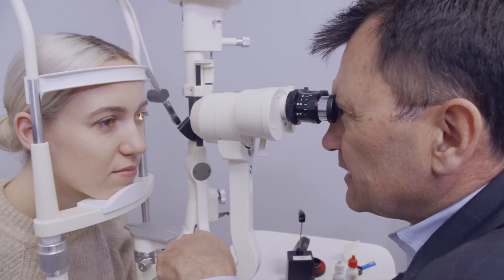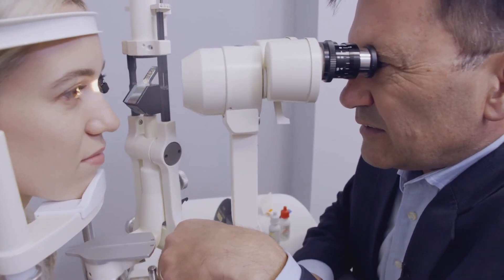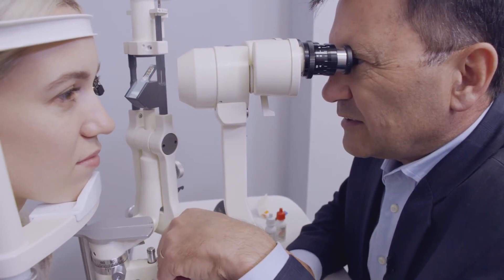Following laser eye surgery, nearly everyone achieves the legal standard for driving without glasses, and the vast majority achieve vision of 20/20 or better.